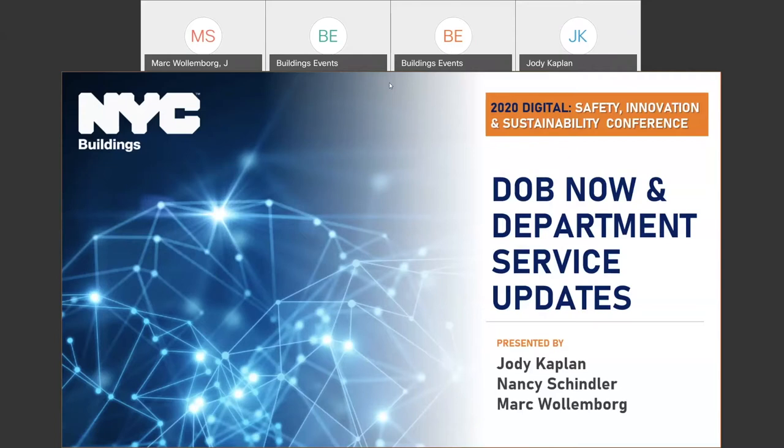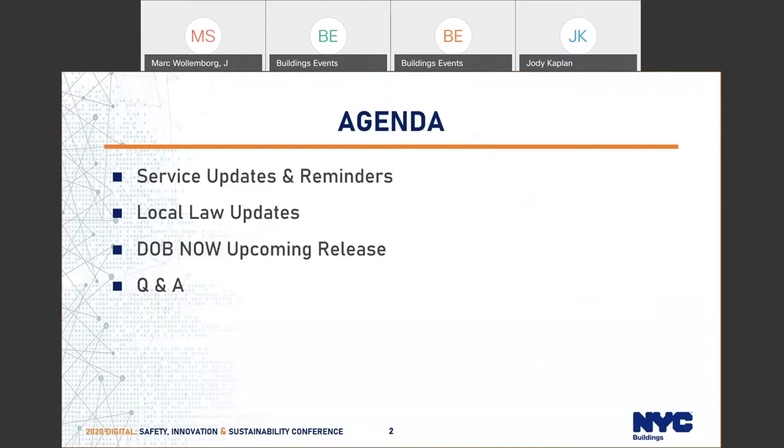My name is Mark Wallenberg and I'm joined by other members of the Operations Bureau here at DOB: Jody Kaplan, Nancy Schindler, and Sean Donahue. We're going to be covering a couple of different things today: some recent service updates and reminders on filing, some recent local laws affecting our systems, and the upcoming release in DOB Now — the expansion occurring at the end of the year and in January of next year.